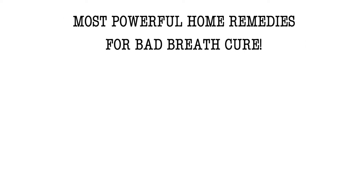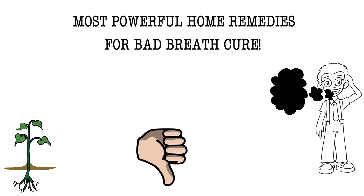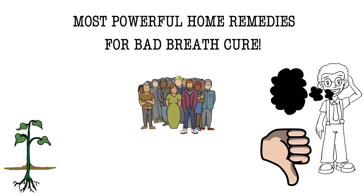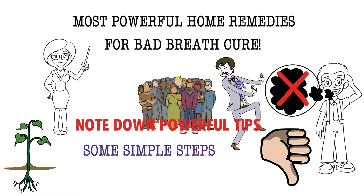Most powerful home remedies for bad breath cure. Here's how to get rid of bad breath naturally. I understand how it can negatively impact our social lives and can drive people away from us. But there are some simple steps we can take to drastically improve bad breath. Pay full attention and take some powerful tips.